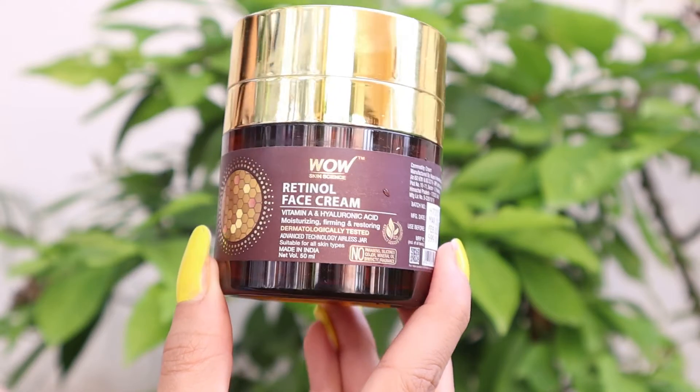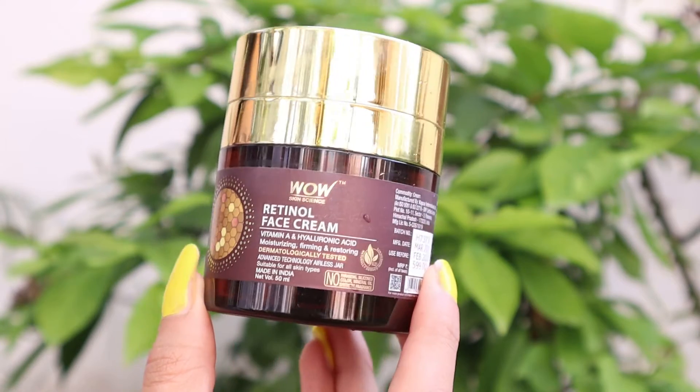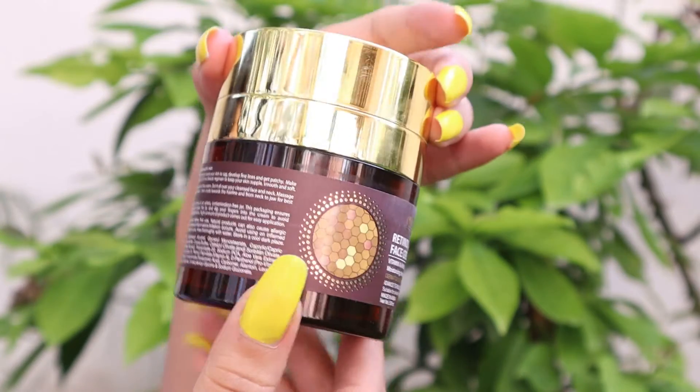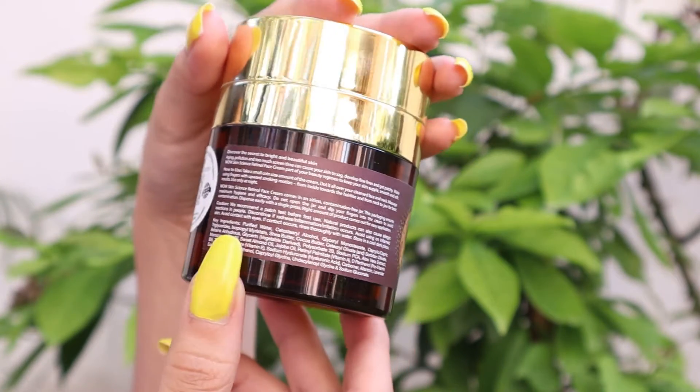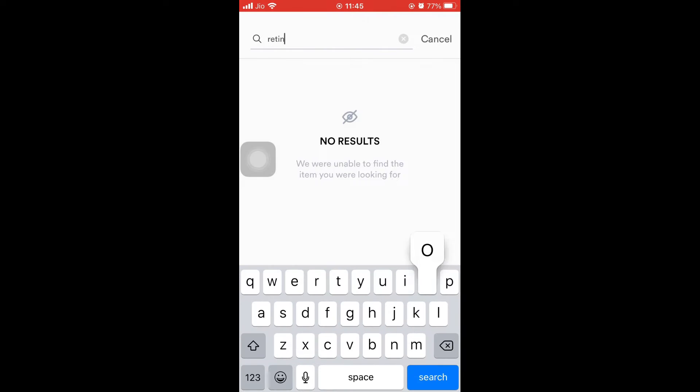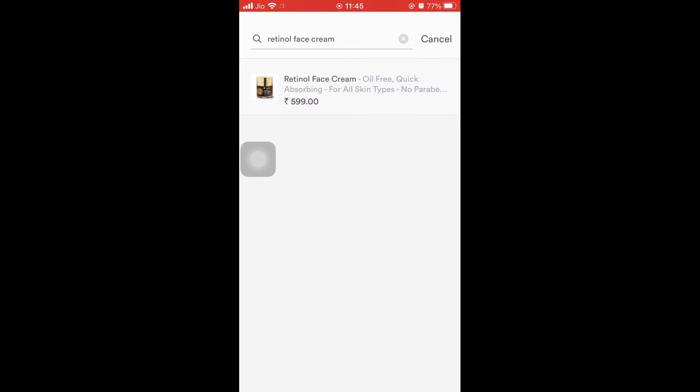My next step is applying moisturizer. For that, I use the Retinol Face Cream. It has 93.25% natural ingredients in it. If you want to buy this at an amazing offer, you can check out the Wow Skin Science app — it has amazing offers and combos.